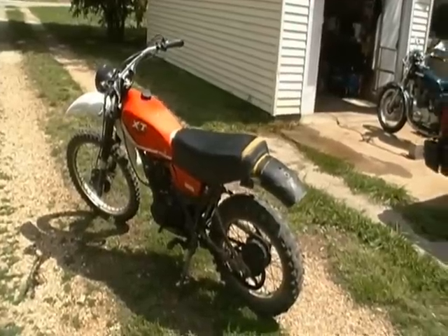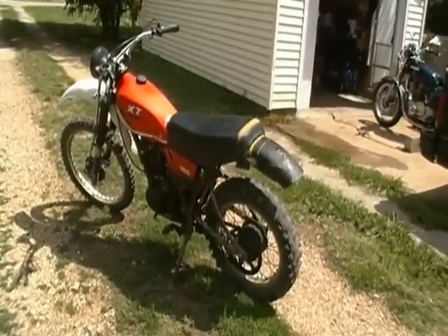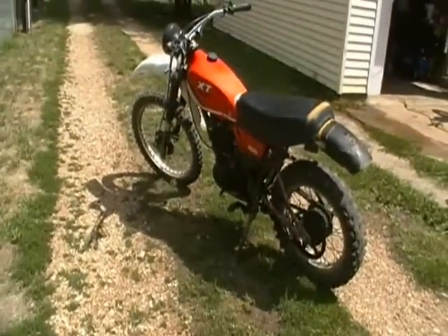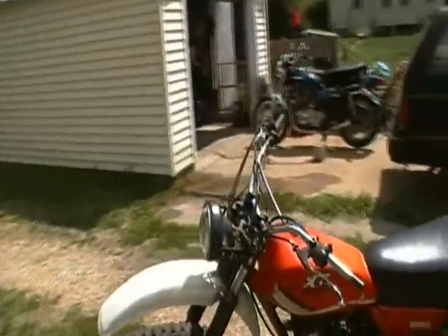Should be fun. I'll finish that Kawasaki first, then I can start working on it. I've also got some work to do on my cars — my Cougar out there has got a power window that doesn't work. Getting backed up.